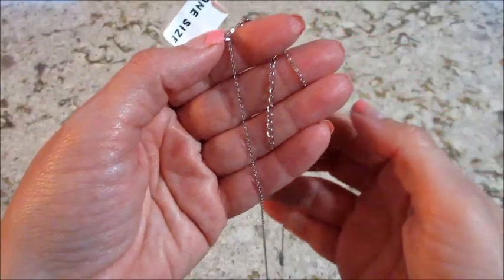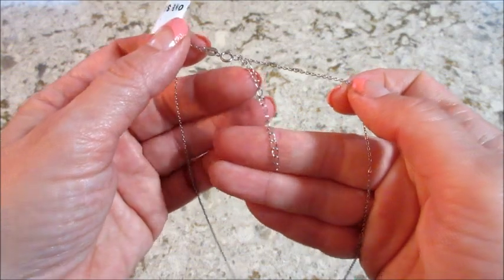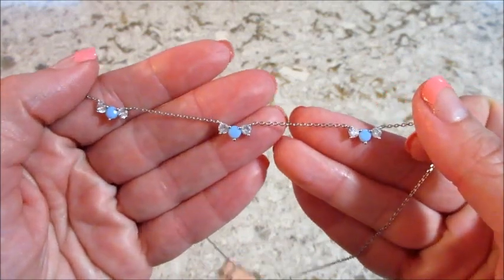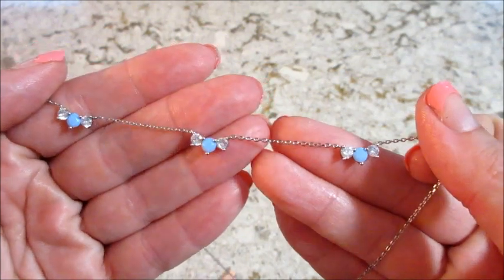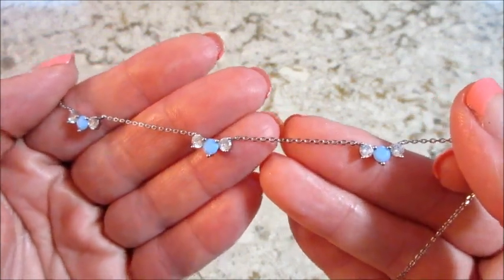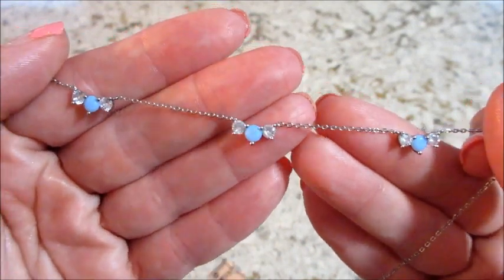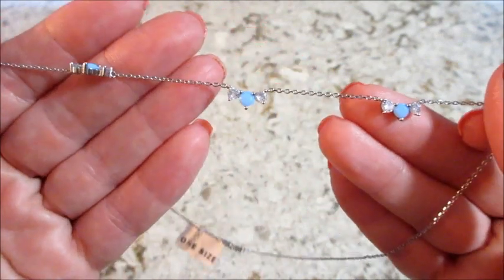So this is adjustable — got a couple inches there — and according to their website it appraised for sixty dollars. Like I said, it is sterling silver and it's just very pretty. I call them moonstones; it almost reminds me of like an opal but not quite, but the blue is very, very pretty.